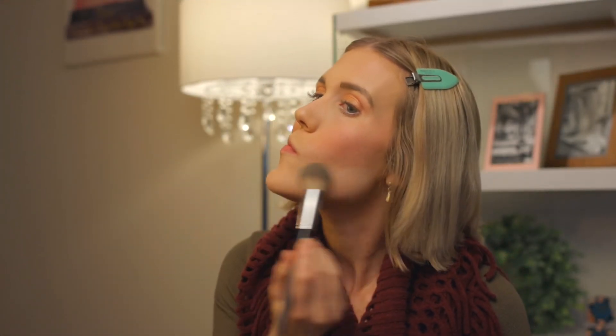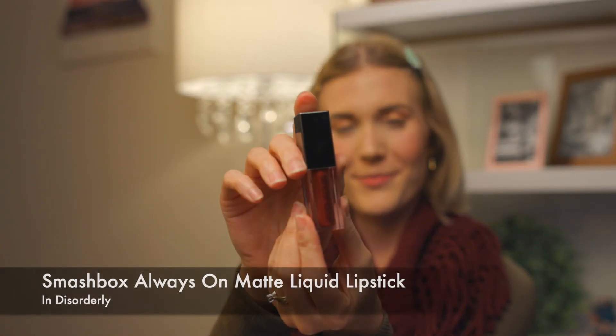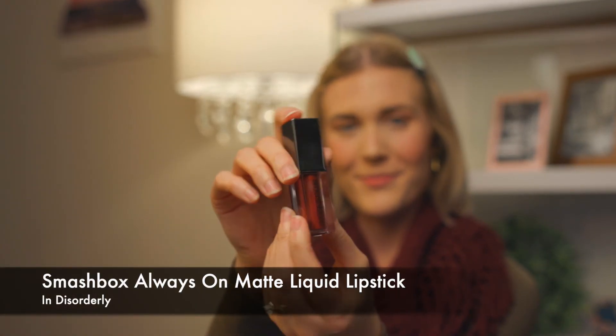Now it's time to brush off the excess baking powder and put on my absolute favorite makeup item, lipstick. I'm in love with Smashbox Always On Matte Liquid Lipstick. It comes in so many fun colors and stays on all day. I chose shade Disorderly to compliment my burgundy scarf.